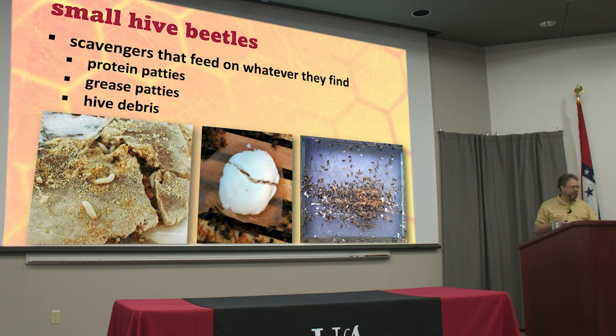Someone asked earlier how long do you put them in. I would go ahead and keep them going pretty much all year round. You don't have such a problem with beetles in the winter so you don't have to keep them full of oil, but you can slide that tray in to close up the bottom of the hive so there's not a cold draft under there. As long as the bees are foraging and active there are beetles out — if you open up a beehive right now there's beetles in it. They've been active for several weeks so you want to get rid of as many adult beetles as you can at all times.